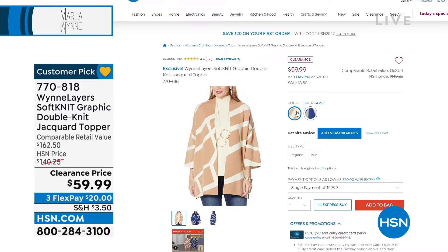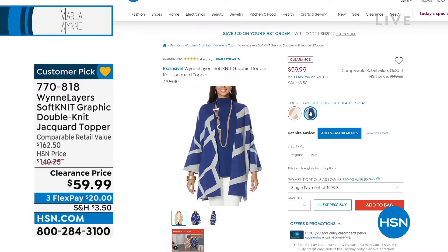You can get that beautiful camel and ecru, or that beautiful blue and gray which is just drop-dead gorgeous. I love her toppers — I travel in her toppers, they never wrinkle, and you look like a million bucks. $20 to get this home, and it is a customer pick. Clearance doesn't mean something that didn't sell — it means we are down to our final quantities.